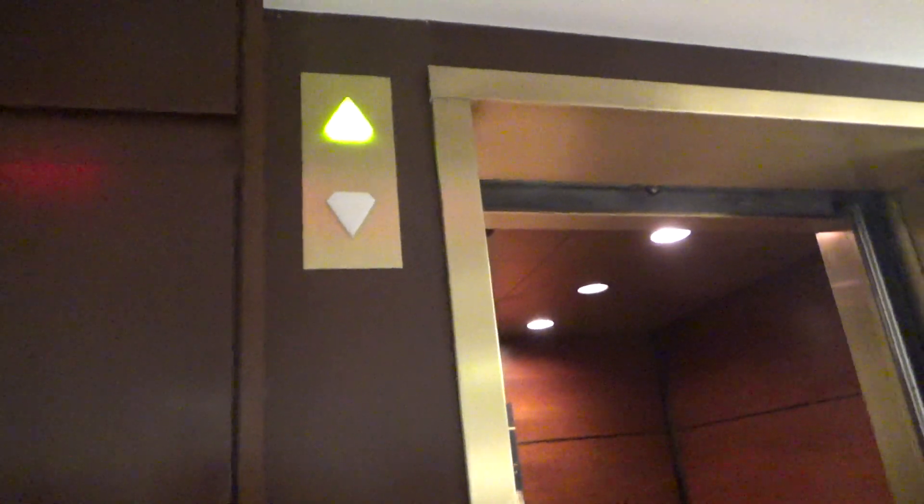Alright, we'll send this one up to five and we'll go get that one right there. Get a nice look at these doors — I love them. They look very nice.